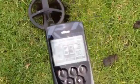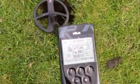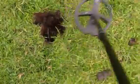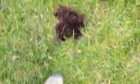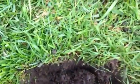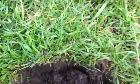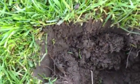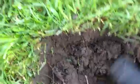Right in between 83 and 85. So let's see what we've got in there. It's right in the middle of the hole, just haven't got enough soil out. Give it a little flick.